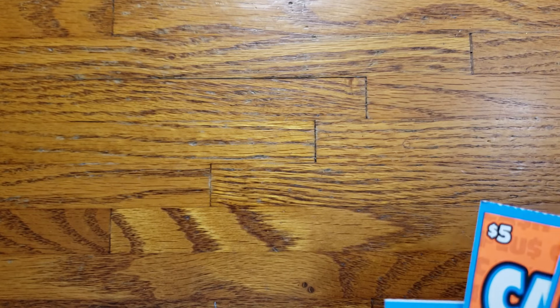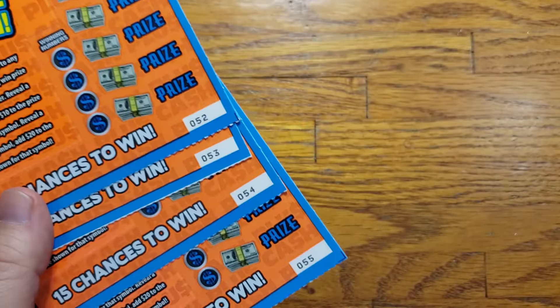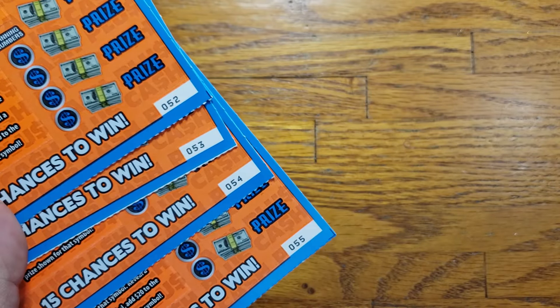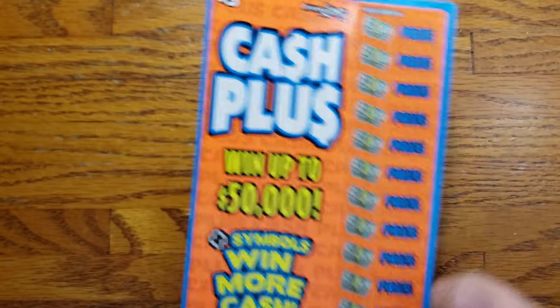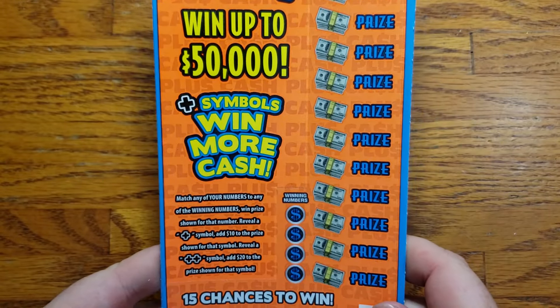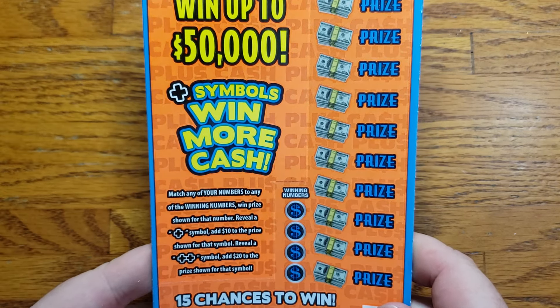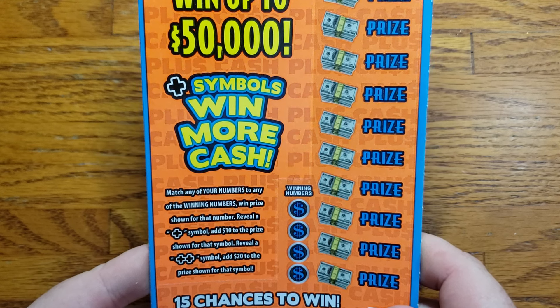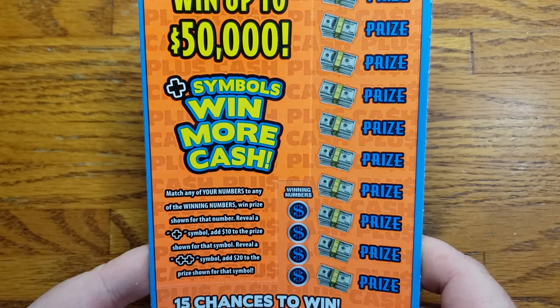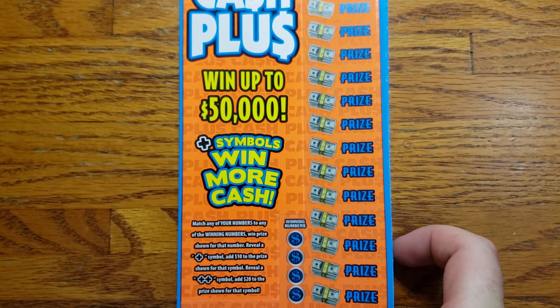Let's turn these back around. This is my first time playing these. We are going to match any of our numbers to winning numbers to win the prize. If we reveal a plus symbol, we add $10 to the prize shown for that symbol. If we reveal the double plus symbol, we add $20 to the prize. Let's get scratching and get some wins.